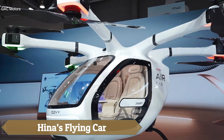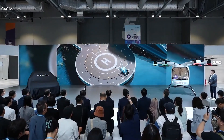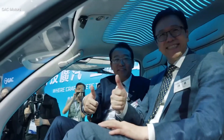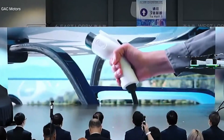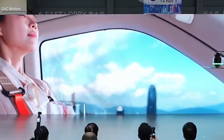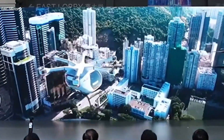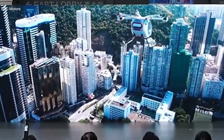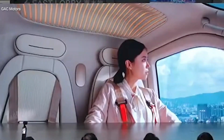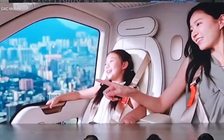Hina's Flying Car is an innovative personal aerial vehicle designed to revolutionize urban mobility by combining the convenience of a car with the freedom of flight. With vertical takeoff and landing capabilities, it allows users to bypass traffic and travel efficiently through the air. Compact, electric, and user-friendly, Hina's Flying Car represents a bold step toward a future where flying to your destination becomes an everyday reality.